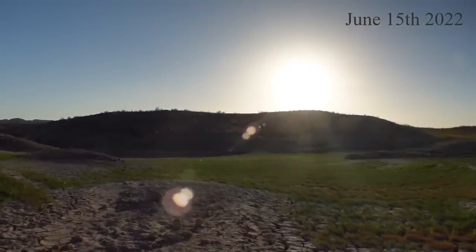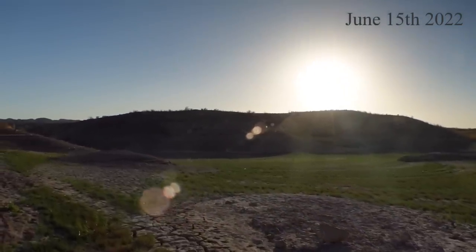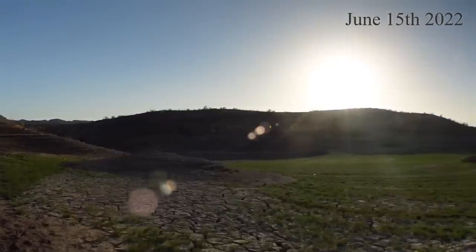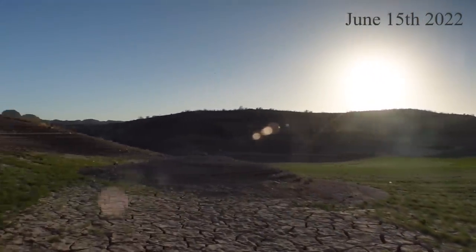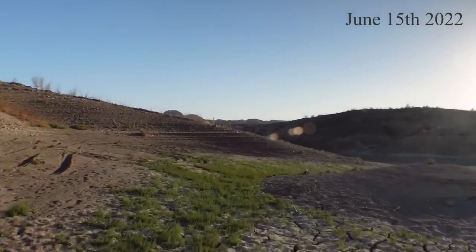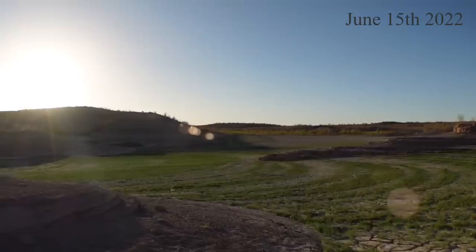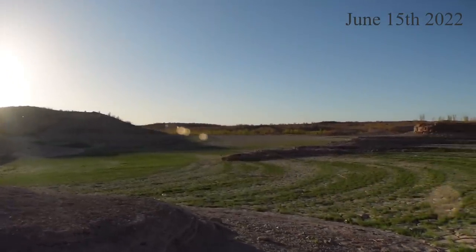Looks like the sun's trying to go down on me. Maybe we can still get a good idea. This almost doesn't even look like the same place. But there's that mound that I showed in the last video. I'll put up some comparison shots from a few weeks ago so you can see.